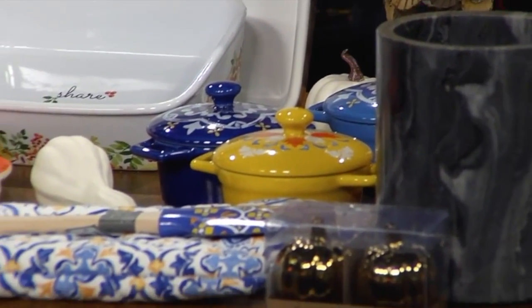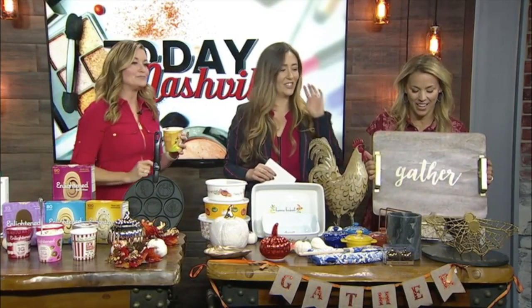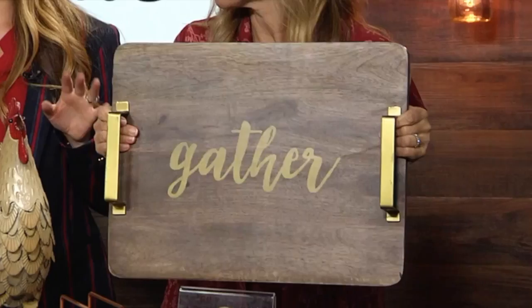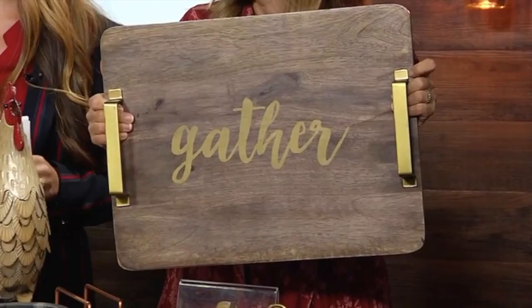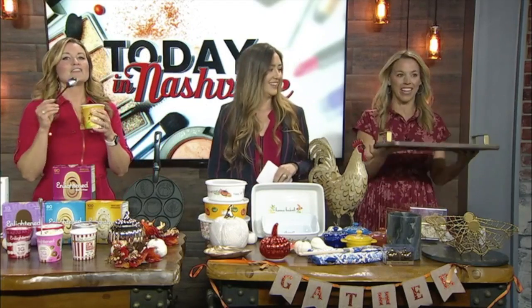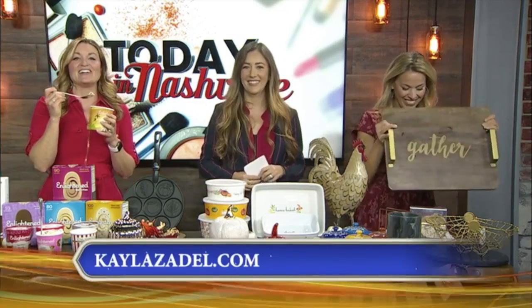I love trays more than anything. Carol has a lot of trays. I can't have enough trays in my life. This is by Thirsty Stone. If you want to bring your guests more into nature — wood and marble. I want to bring my guests some drinks on this. All of this is available at Kayla's website.